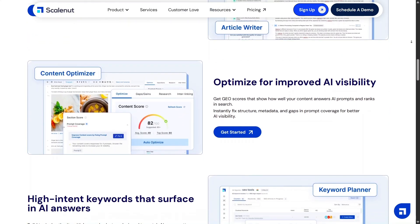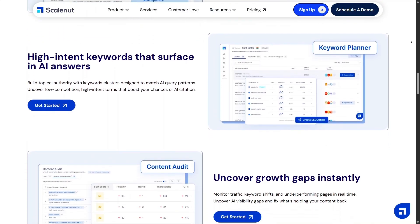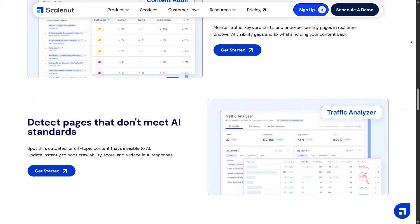What I like about Geocore is how it simplifies decision making. Instead of asking what to write next, the system guides you toward content that actually matters. This is especially helpful when you manage multiple pieces of content at the same time — it keeps everything aligned with performance goals.